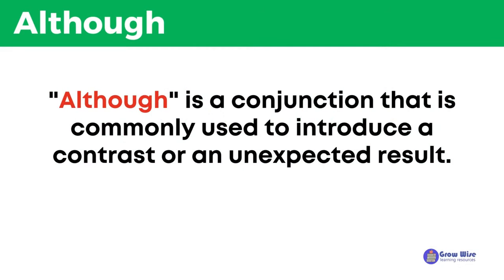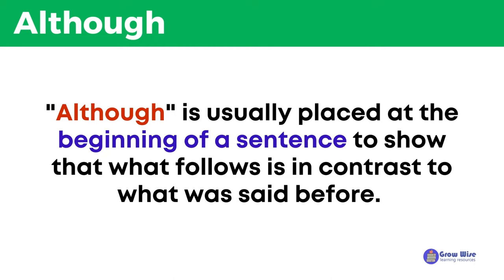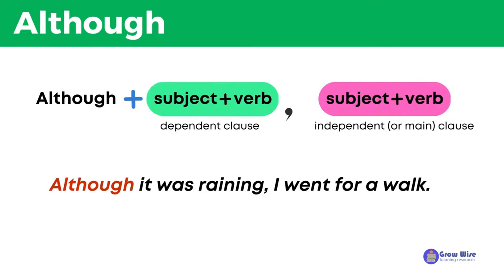Although is a conjunction that is commonly used to introduce a contrast or an unexpected result. It is usually placed at the beginning of a sentence to show that what follows is in contrast to what was said before. For example: although it was raining, I went for a walk.